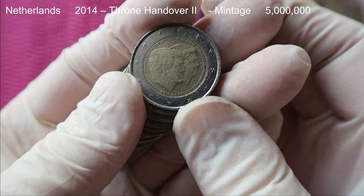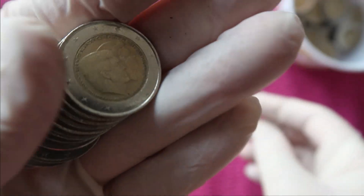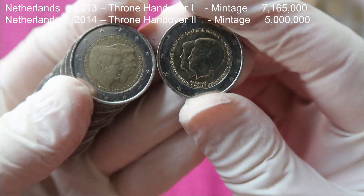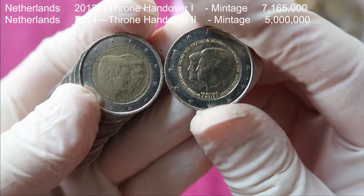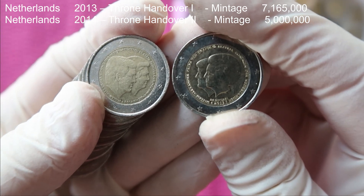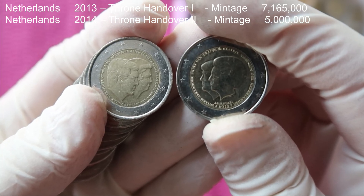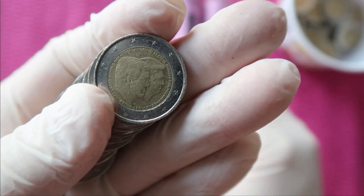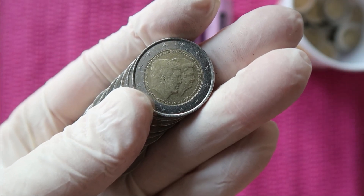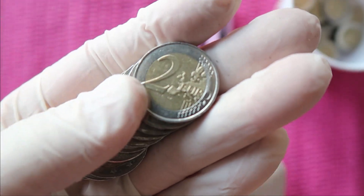This is the handover of the throne again, but just to point it out - there are two versions. We found one earlier, and on one of them the queen is in the foreground and on the other one the king is in the foreground. So now we have both. There is actually a third version for the throne handover - let's see if we find it in the hunt.